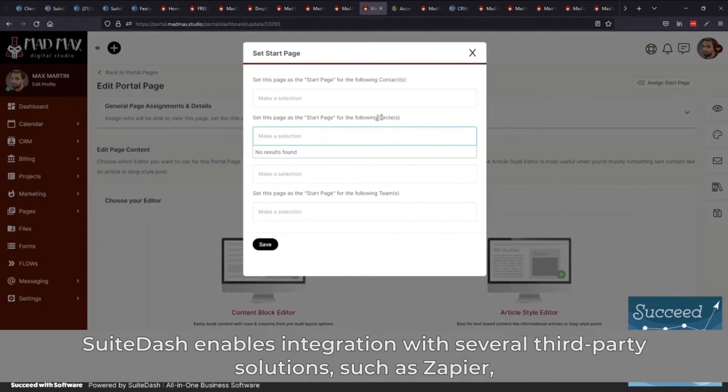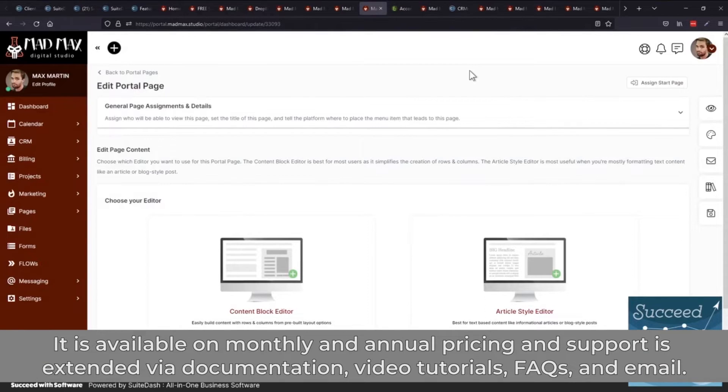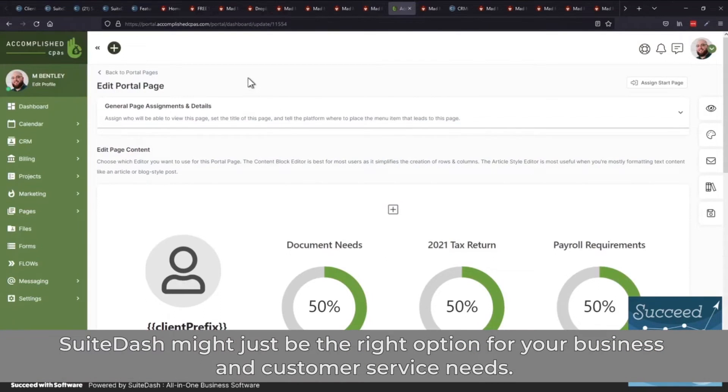SweetDash enables integration with several third-party solutions such as Zapier, QuickBooks, Stripe, Braintree, and PayPal. It's available on monthly and annual pricing, and support is extended via documentation, video tutorials, FAQs, and email. If an all-in-one solution is what your company is looking for, SweetDash might just be the right option for your business and customer service needs.